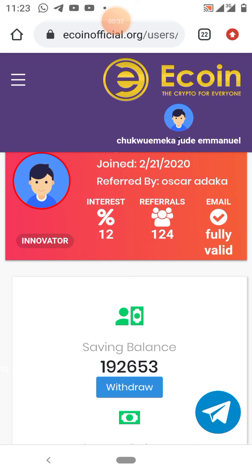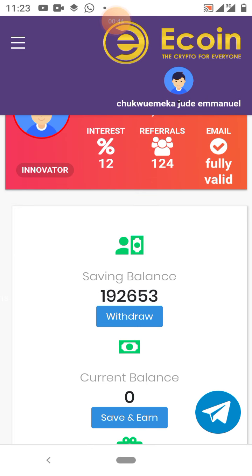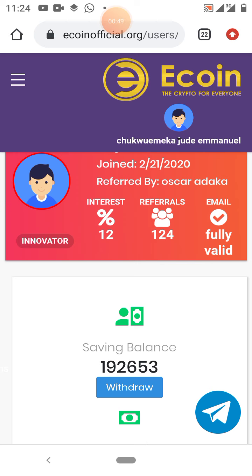Ecoin is a coin that is growing very fast. Within 30 days there are about 2 million users of Ecoin, and membership is free. As you create your account you get free coin — initially it was 1,000 free coins but now it is about 750 free coins, which is about $4.50. And if you refer others, each person you refer earns you 750 free coins.